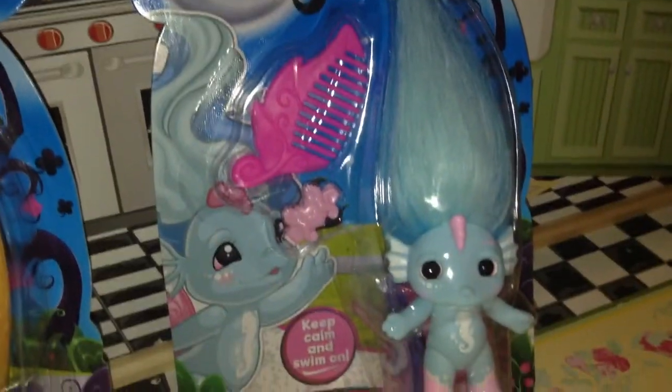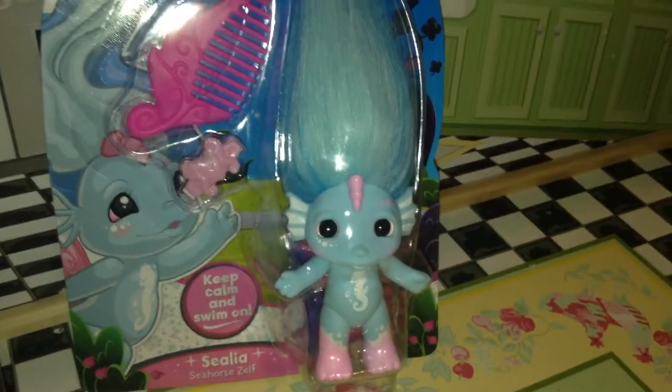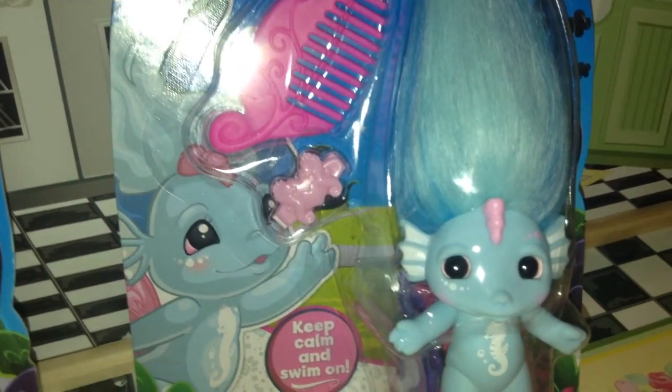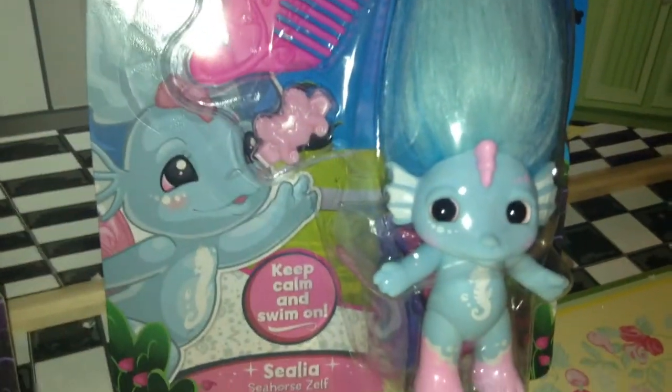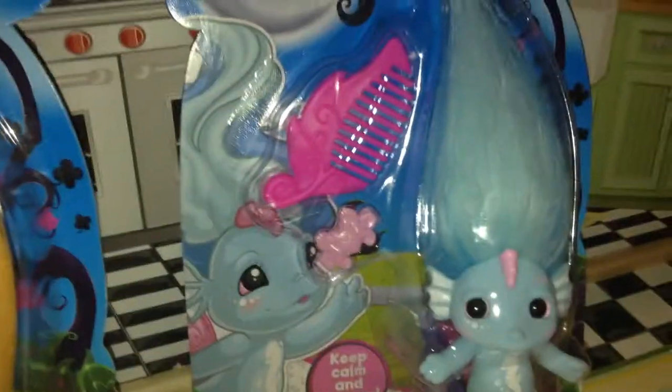Here's Celina. She comes with a pink brush. Here's how she looks in the box. I can't tell what her clip is — oh, it's little seahorses around a heart. It says 'Keep calm and swim on.' So their art is pretty cool. I like it, and it's adorable.